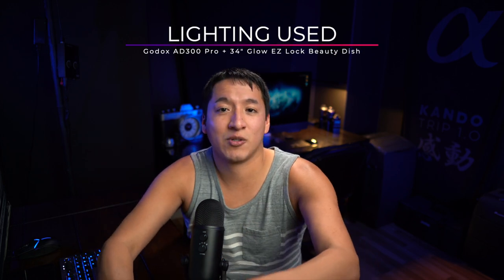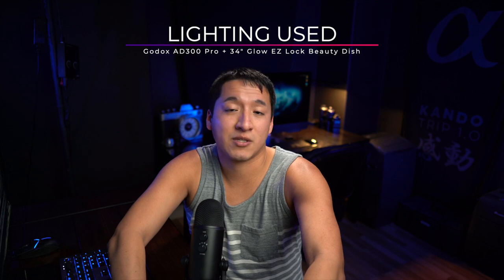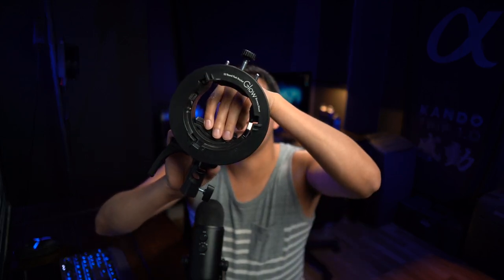So that was the camera and the lens, but of course I did use lighting — I used the Godox AD300 Pro. This light basically allows me to be a lot more portable at my photo shoots. The modifier I used for the AD300 Pro was the 34-inch Glow Easy Lock beauty dish that uses a Bowens mount. Since the Godox AD300 Pro doesn't use Bowens mount — it uses Godox mount, which is a relatively new mount — I have to use this Glow bracket, which allows me to use round head lights like the Godox V1 and the AD300 Pro and also the AD400 Pro with Bowens mount modifiers. You can also use regular speed lights with it by attaching the included insert.